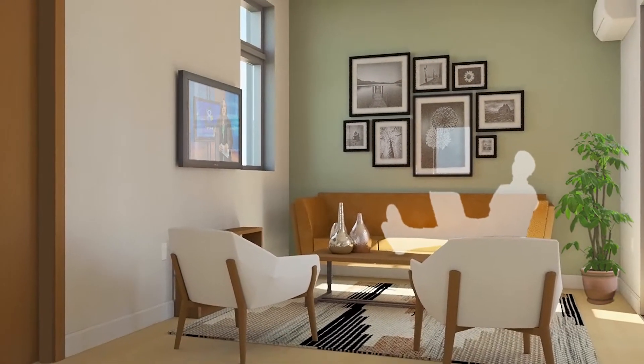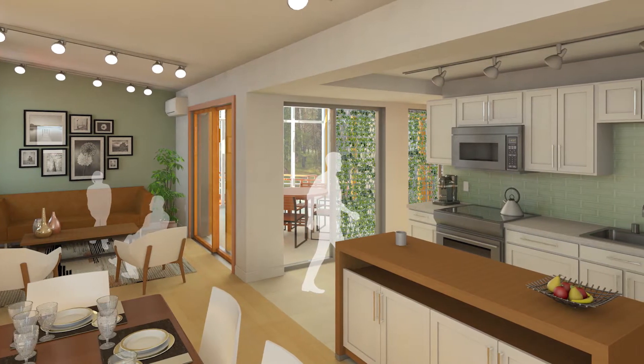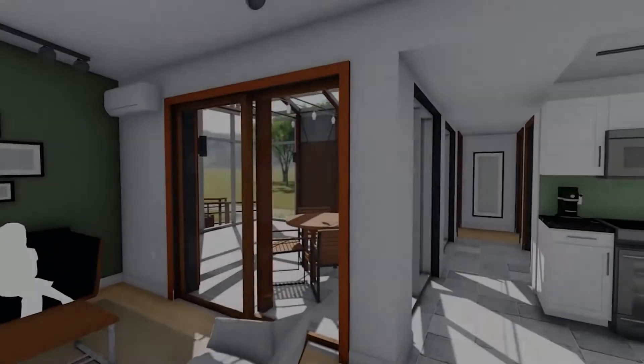A single-family home that will work in partnership with nature, to not only enhance ecosystem quality, but to regenerate it.